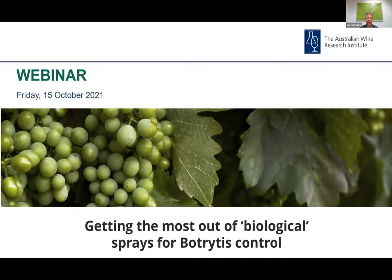In the spirit of reconciliation, the AWRI acknowledges the traditional custodians of country throughout Australia and their connections to land, sea and community. We pay our respects to the elders past and present and extend that respect to all Aboriginal and Torres Strait Islander peoples today. I would also like to acknowledge Wine Australia for providing funding and support for webinars via the AWRI extension project.